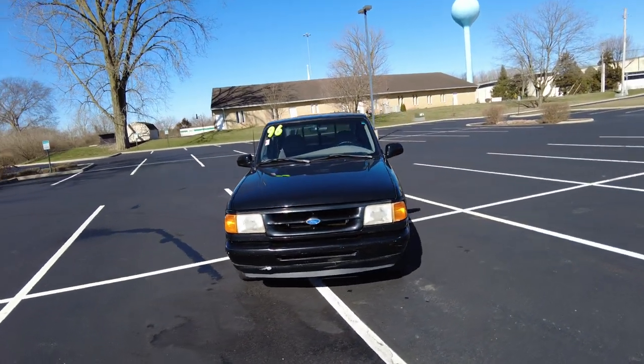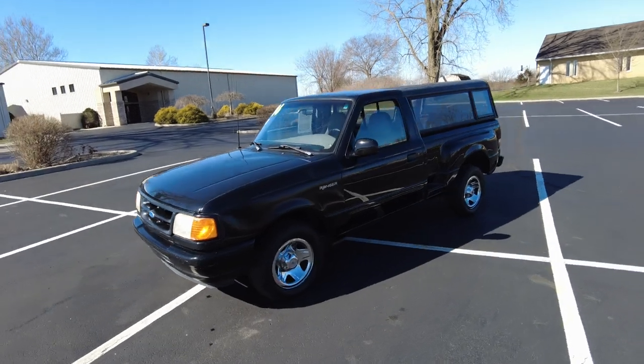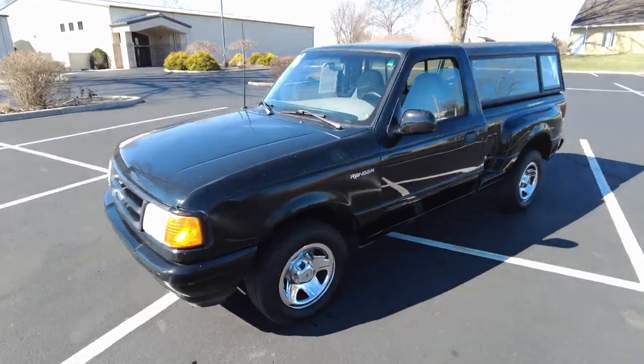If you just want a second vehicle, a truck is always handy to have to go to Home Depot and do weekend projects, things like that. This is a five-speed manual transmission. Got a few bumps and bruises along the way and we'll show you those as we get to them. All right, check it out.